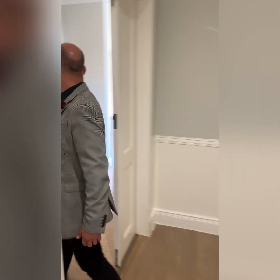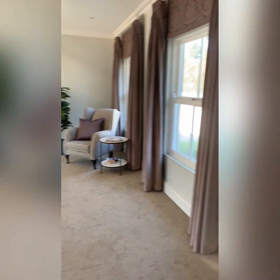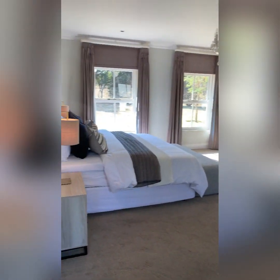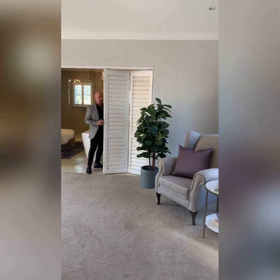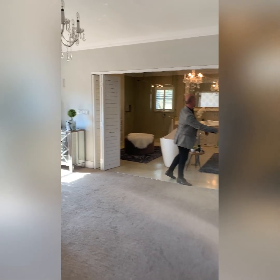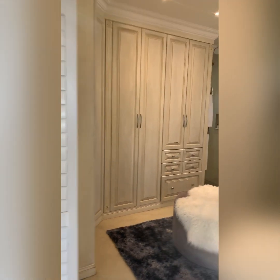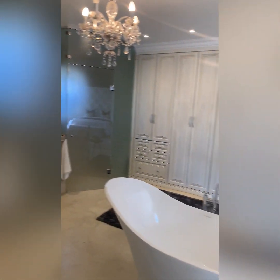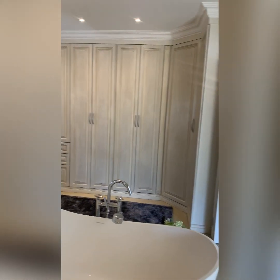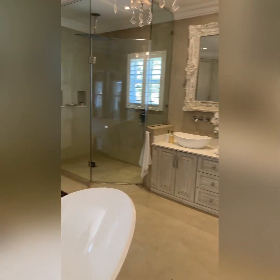And through here to the master suite. Lots of light from either side of the room. The ensuite bathroom is absolutely amazing — a massive space with lots of cabinets. The toilet is closed off on one side and the shower is on the other side. Everything is symmetrical and beautiful.